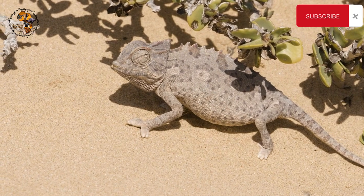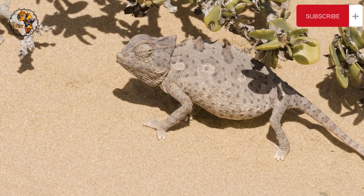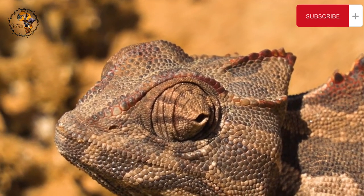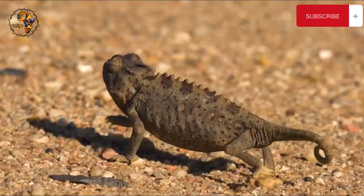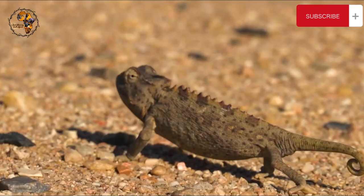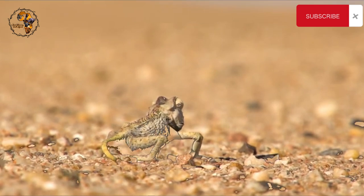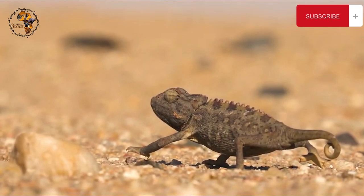Unlike its tree-dwelling cousins, it has a shorter tail better suited for navigating the sandy plains. While most chameleons use their color-changing abilities to blend in, the Namaqua Chameleon takes it a step further. In the cool mornings, it turns black to soak up the sun's warmth. As the day heats up, it transforms into a lighter gray to reflect the scorching light. Sometimes it even displays both colors at once — a dramatic split personality down its back.